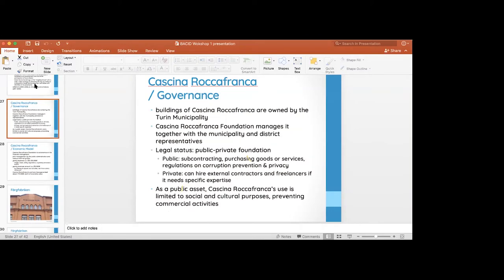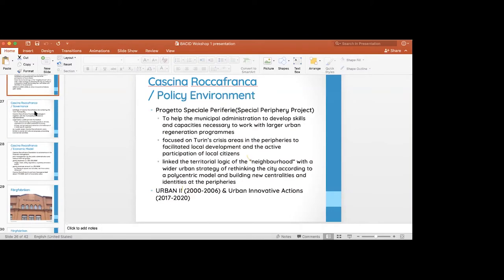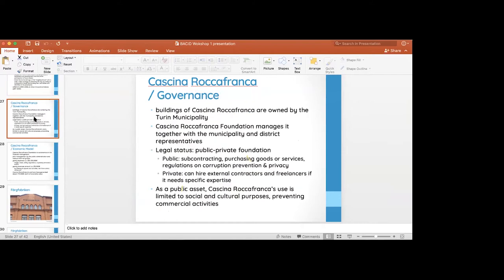In the case of Turin, it could be an open discussion whether there are private organizations, banks, or companies interested in corporate social responsibility investment in your project. And here is the governance: the Cascina Rocafranca building is owned by the municipality, but there is a foundation that manages the activities — a public-private foundation participated by the public administration and also by other NGOs and organizations involved in the Cascina's activities.